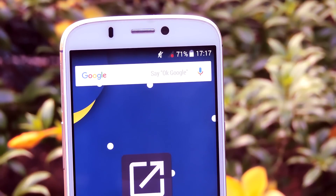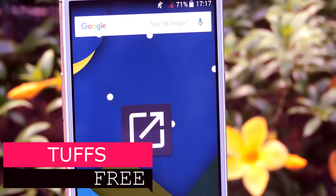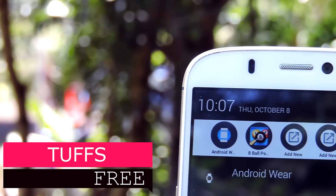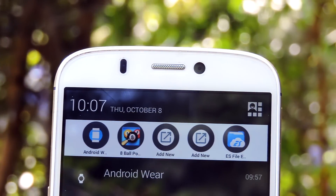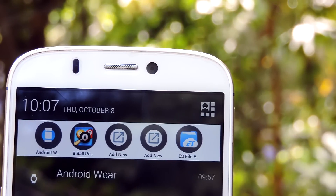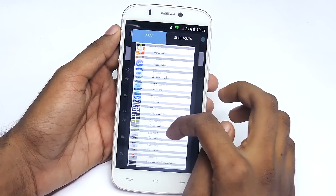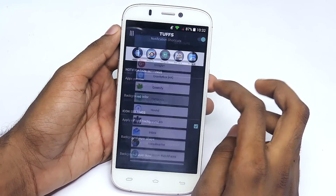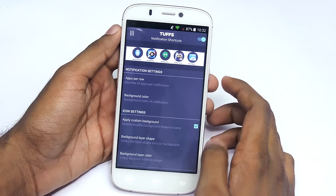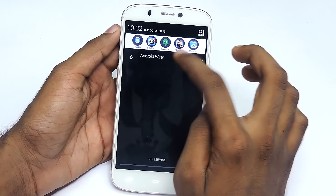Last but not least is Two First Notification Shortcuts. It is a simple application which enables you to add shortcuts to your notification space for quick access. There are a couple of settings you can change to customize the way it looks. Nonetheless it's a great, useful application. Oh, I forgot one thing — the animations on this app are super smooth and awesome. Thumbs up for that. It is a great application, go check it out.